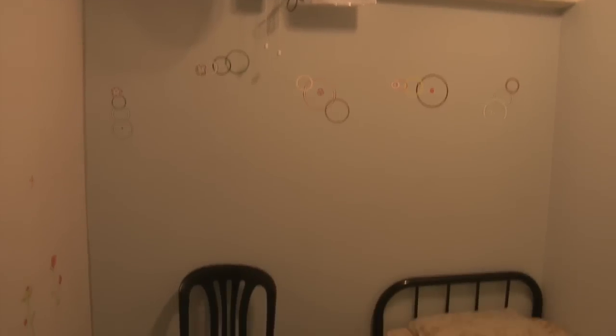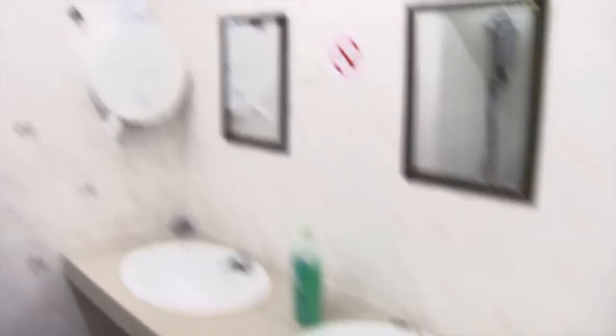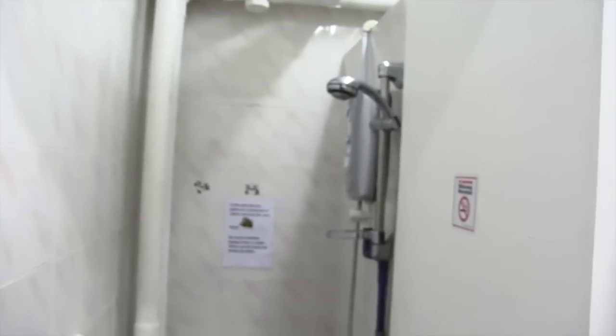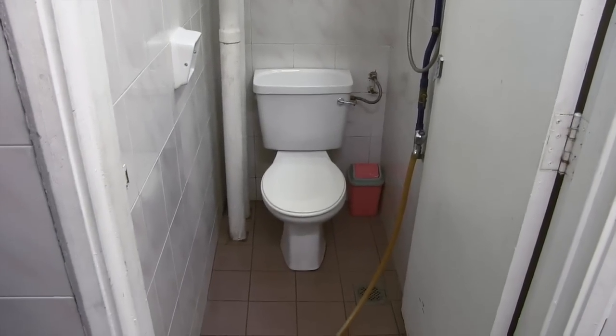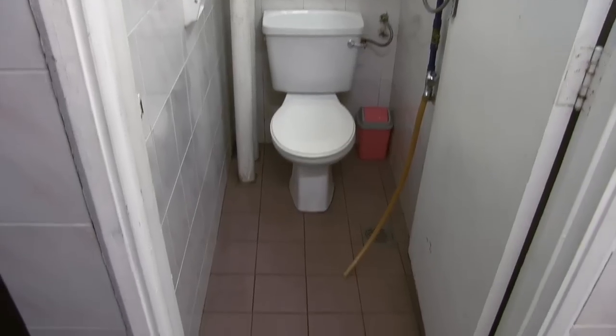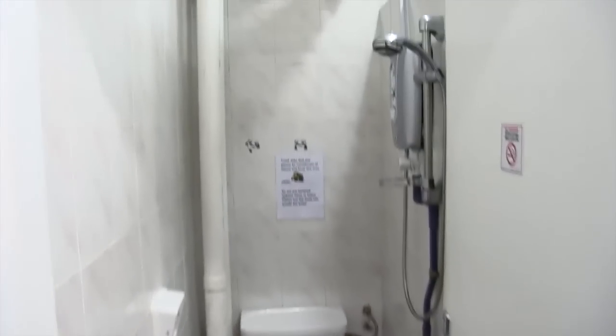You can also get air conditioning, and there's also a smaller version for 30 ringgit a night. For the single rooms, you share a bathroom, which you can see here. You actually get hot water, which is a treat. And seriously, this toilet would get cleaned several times a day — it's just immaculate.